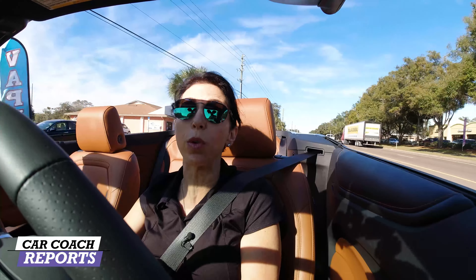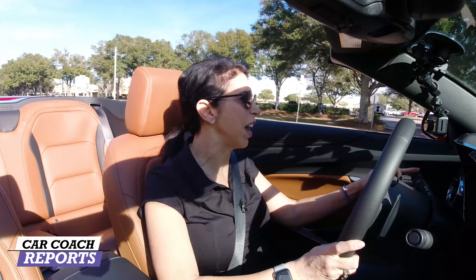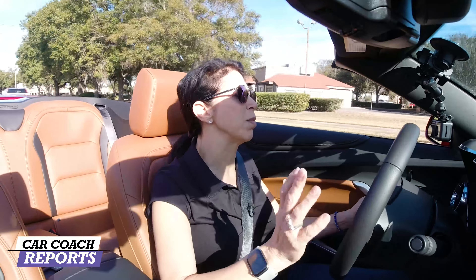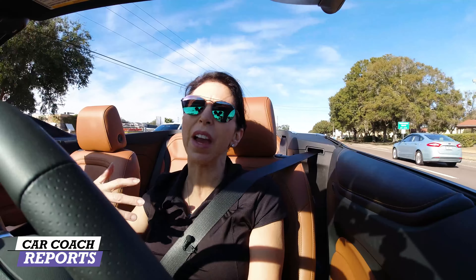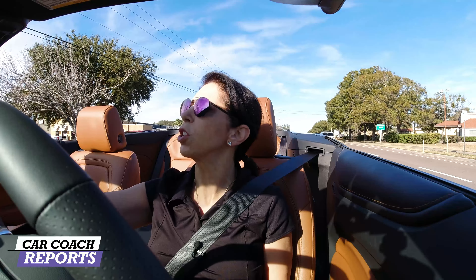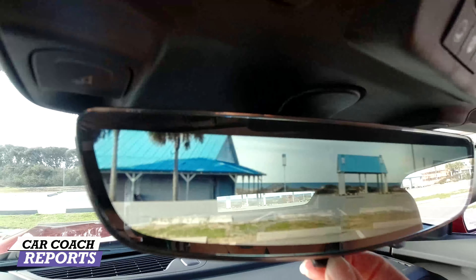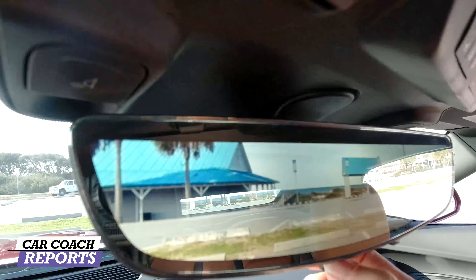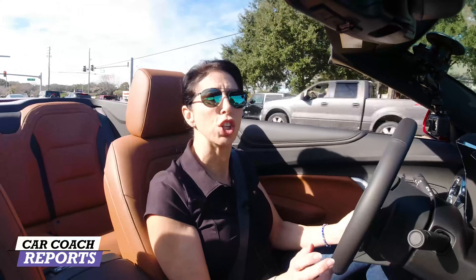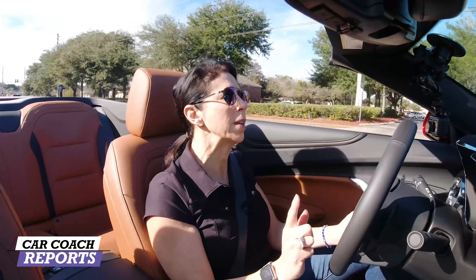When looking at safety with a convertible, people are sometimes concerned but you should not be. The Camaro convertible has a five-star safety rating, which is excellent. You get emergency braking, safety features, seatbelts, airbags, and a backup camera — you flip this little switch and an actual backup camera appears. That's a safety feature not available on every vehicle, and the Mustang certainly does not have that.